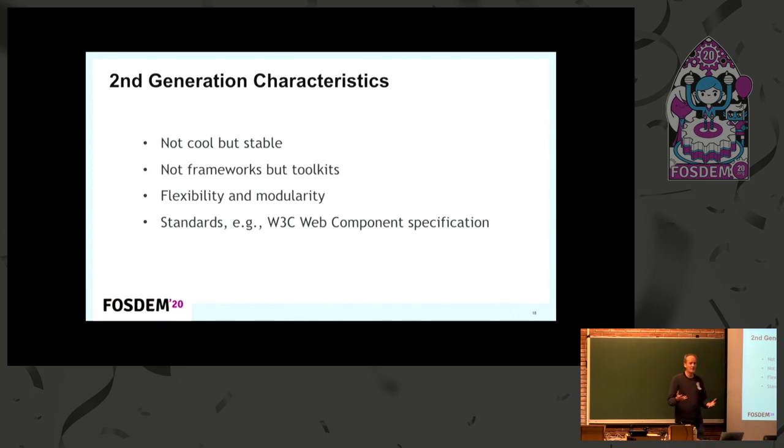The key tip is that a lot of the research and standardization in this area within organizations — the result of that is on GitHub, and you can take a look at that. Here are some characteristics of the second generation: I call this the second generation a gathering of the different parts available from the first generation, making a comprehensive solution. First, not cool — these are not the latest cutting-edge libraries, but they're stable, which is much more important. And they're not frameworks, but toolkits, implying flexibility, modularity, and extensibility, following standards such as web components and accessibility guidelines.